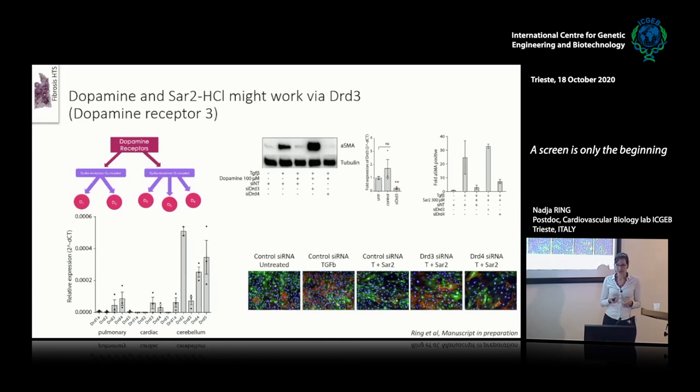Using siRNA against D3 and D4, the same effect can be seen with SAR2: if you have untreated cells you have low collagen and alpha-SMA, with TGF-beta it's increased, using the control siRNA with SAR2 you have a reduction, but if you use the DRD3 siRNA you have an increase again. We're also working with the university on docking experiments to see whether SAR2 — whose structure differs from dopamine — is able to bind to DRD3, and we hope to have results soon.